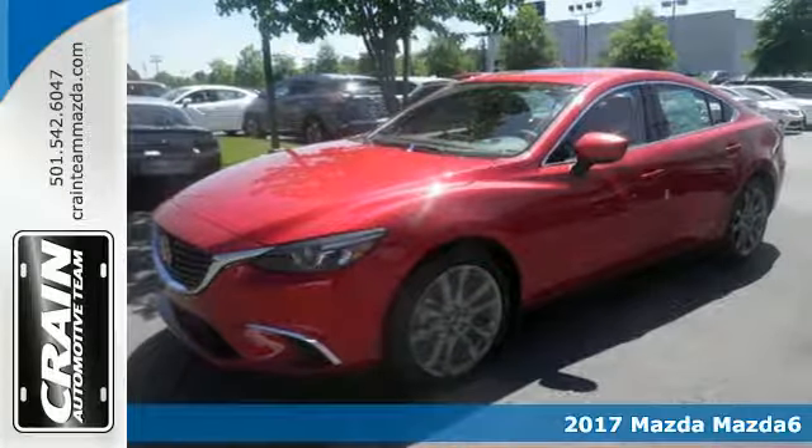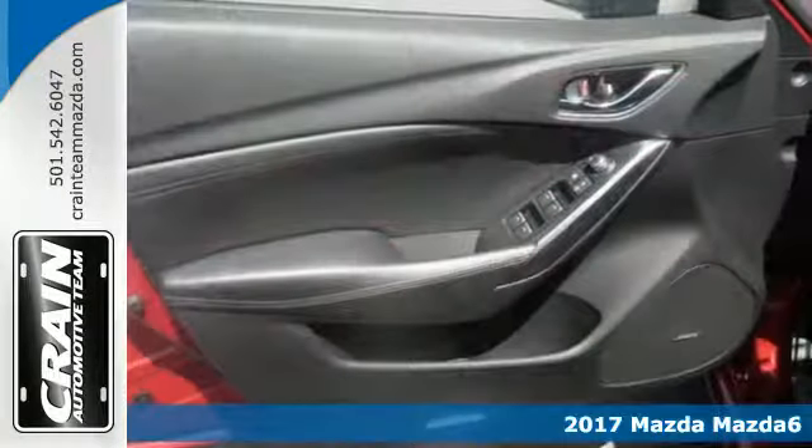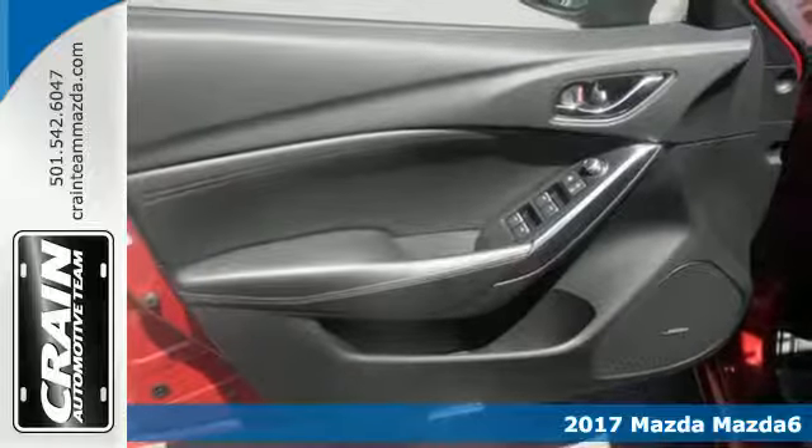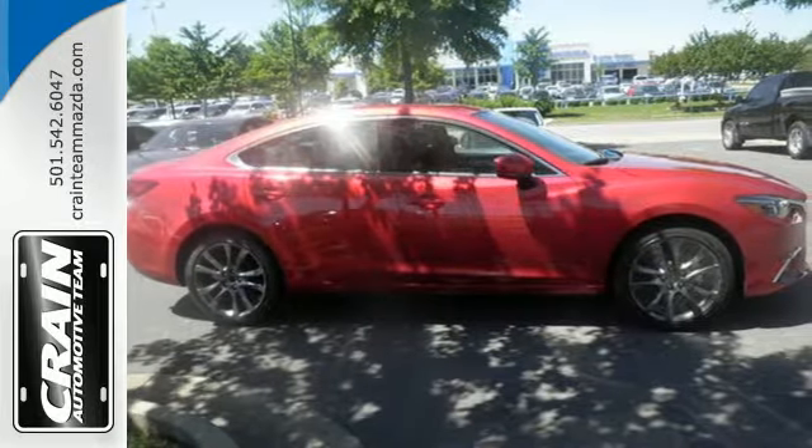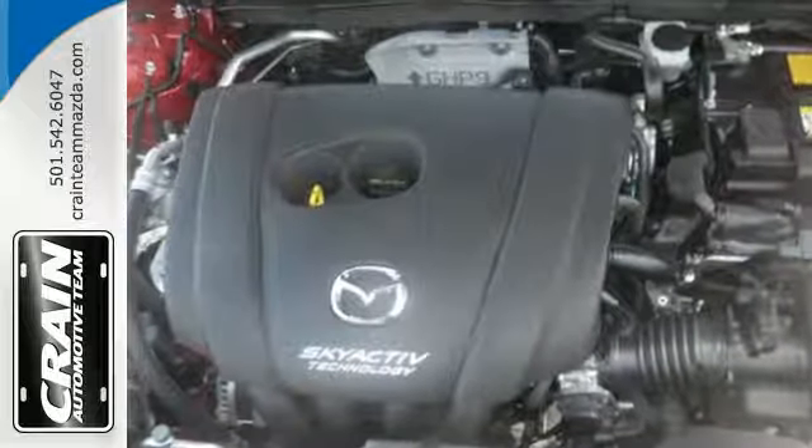It's a 2017 Mazda 6. Don't let its athletic and stylish looks fool you. This Mazda 6 is so much more than just a pretty face. It's an efficient commuter sedan that has been designed to spoil its driver.